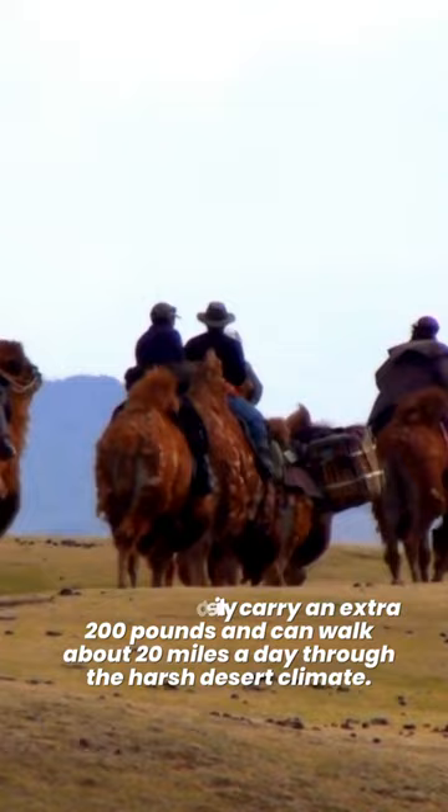Camels can survive for long periods of time without food or water. They can easily carry an extra 200 pounds and can walk about 20 miles a day through the harsh desert climate. They can run as fast as 40 miles per hour.